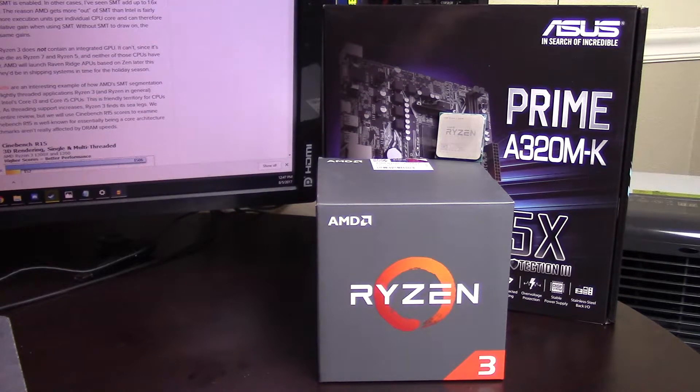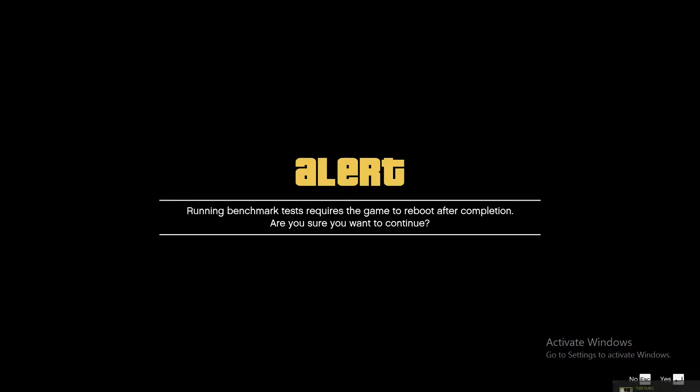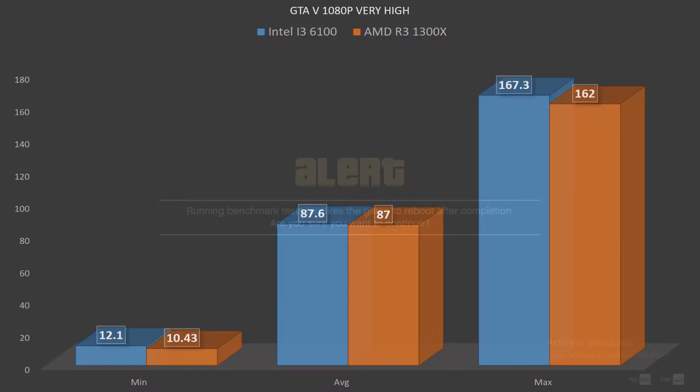I'm a cute little guy that can kick ass! Taking a look at GTA V at 1080p with very high settings, your minimum actually fell a little below the 6100 with a min of 10.43. Your average was pretty much right on par at 87 with the i3-6100, and your max fell short by five frames to the 6100. But overall, we're looking at about the same performance in GTA V.